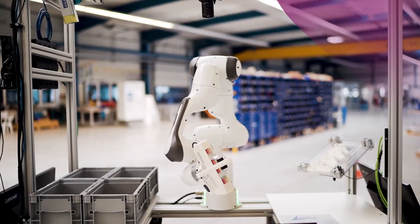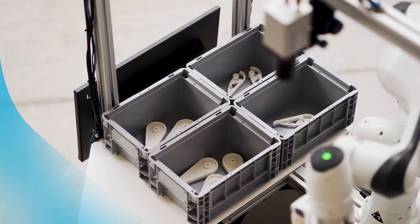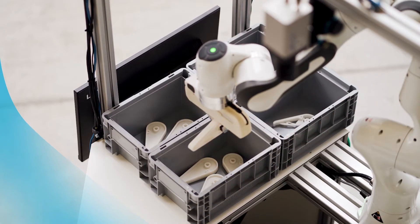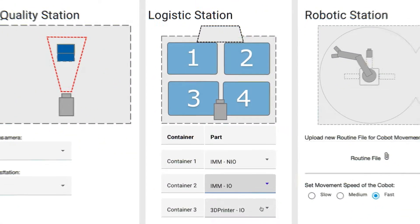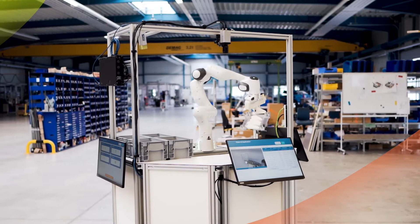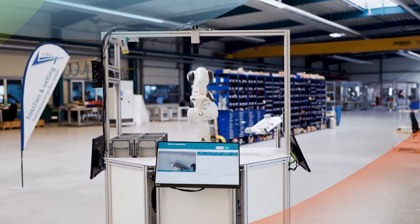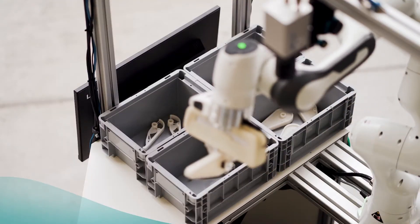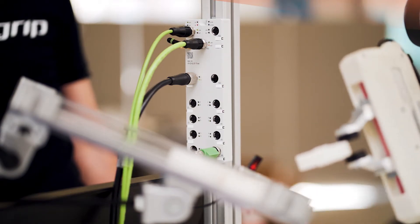Process modifications are done with the same ease. We demonstrate this by changing the target bin locations of the cobot. The manufacturing engineer simply changes the process using an intuitive web UI. This automatically updates the underlying information model and pushes the information to the devices and the Azure Digital Twin service — without further manual tasks. The movement of the cobot has been reconfigured; self-adaptive production systems become reality.